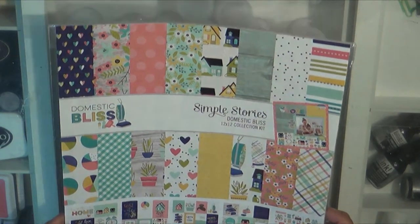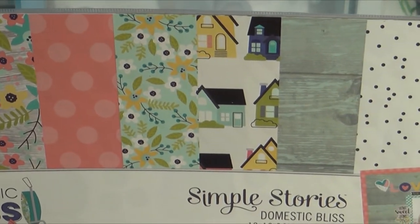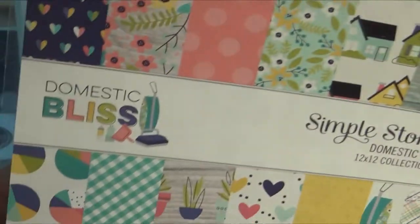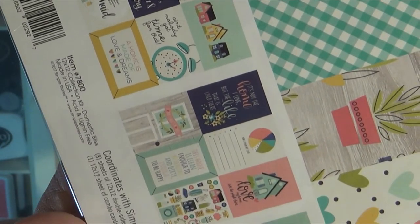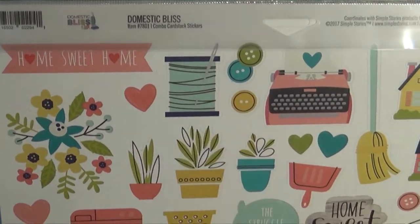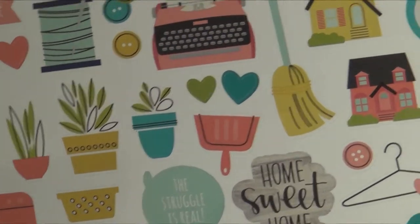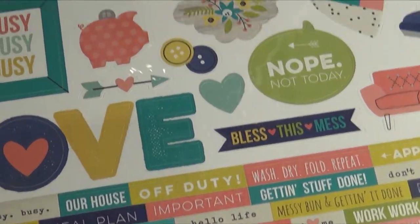Then this is the Domestic Bliss Simple Stories Collection Kit and it has all of these lovely papers, a sticker sheet, and cut-aparts. I do love to sew, so this is perfect. Of course, journaling. I'm pretty much a domestic queen — I really love cooking and cleaning. And like, as soon as I got back from vacay I was like, oh yes, I can clean up all this luggage. It really made me happy.